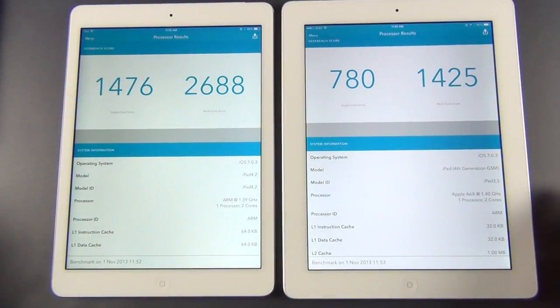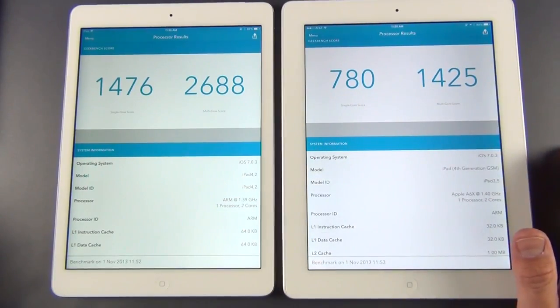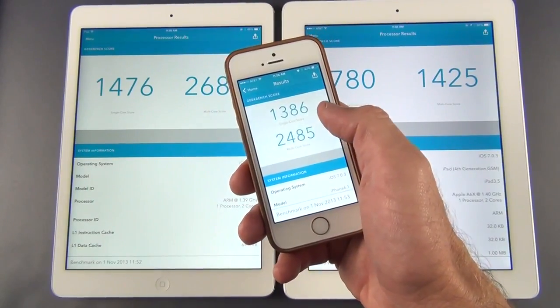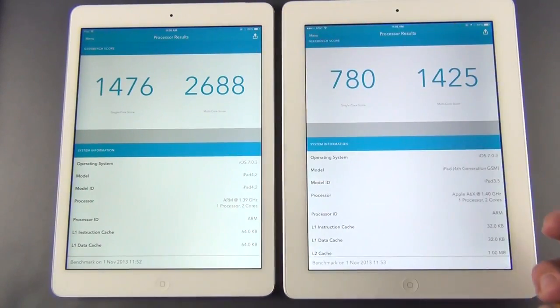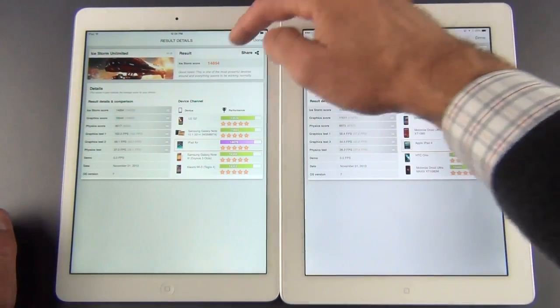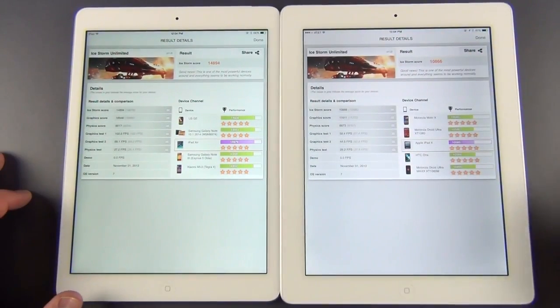As Apple indicated, the A7 processor doubles the performance of the iPad 4th generation. Looking at Geekbench 3 synthetic benchmark scores, that confirms it — we have doubled the single-core score and nearly doubled the multi-core score. This actually bests the iPhone 5S, which scores about 1,386 and 2,485 on the same test, thanks to the higher 1.4 GHz clock speed, larger battery, and more space for cooling. On the graphics side using 3DMark's Ice Storm Unlimited test, we scored about 10,866 on the iPad 4 versus 14,894 on the iPad Air — not quite double, but certainly a significant improvement.